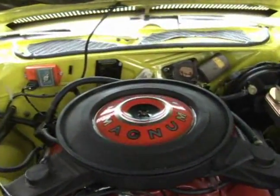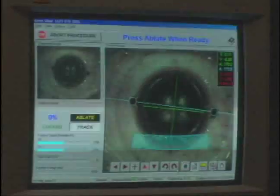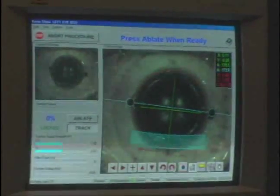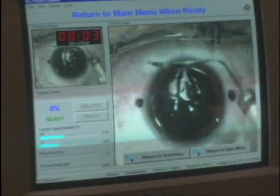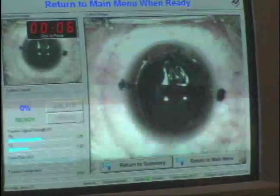The Charger is all results-based. The big block engine and large gears enable quick acceleration and tight control. The LADAR 4000 is also results-driven. The flying spot laser coupled with the eye tracker allows precise corneal sculpting to optimize patient vision. The LADAR 4000 is also known for its accuracy, with targets defined at 20/20 and 20/16 uncorrected vision.